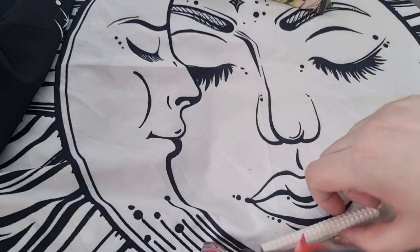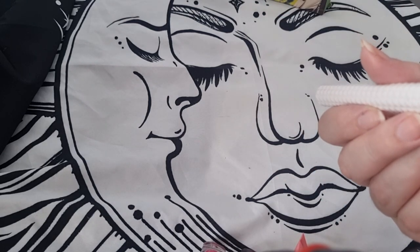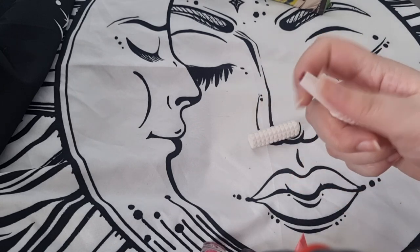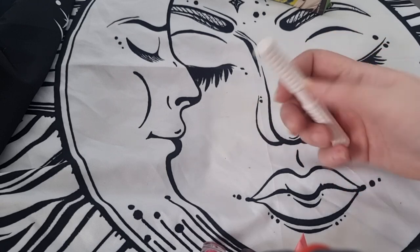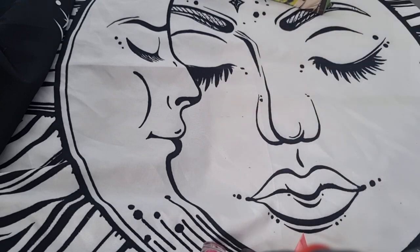Next I have another KVD lipstick — I think this is in the shade Shade Find. It's quite similar to Lolita, so I'll probably declutter this one because I don't need so many of these, regardless of how nice they are.